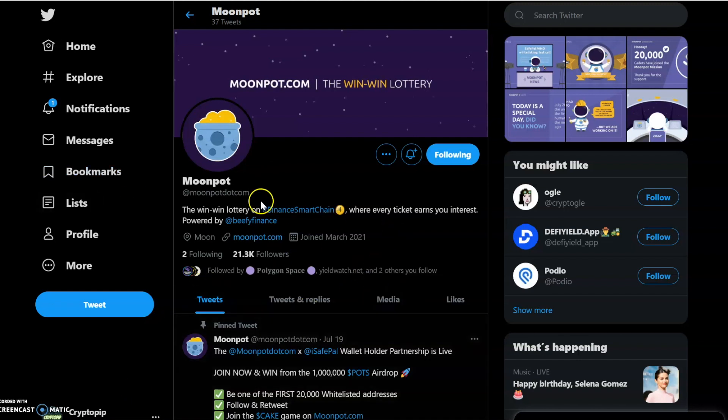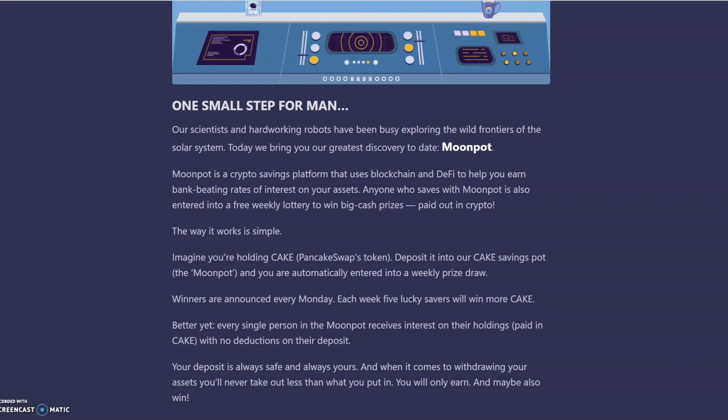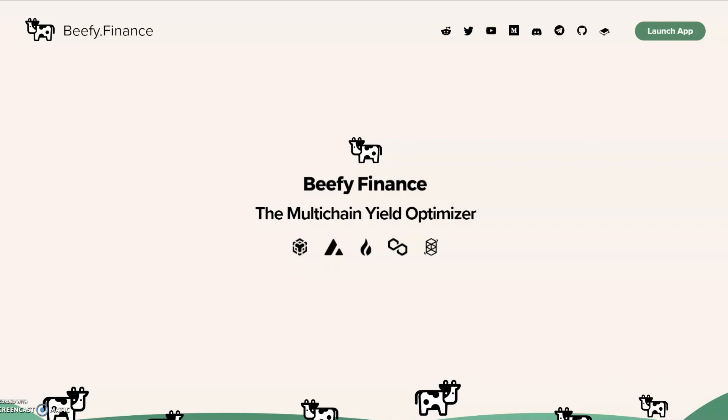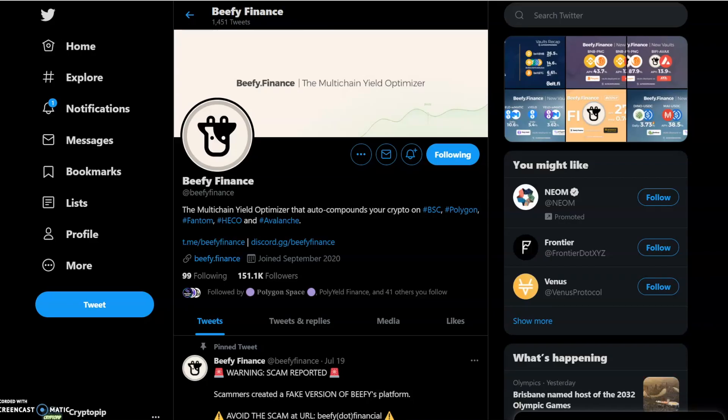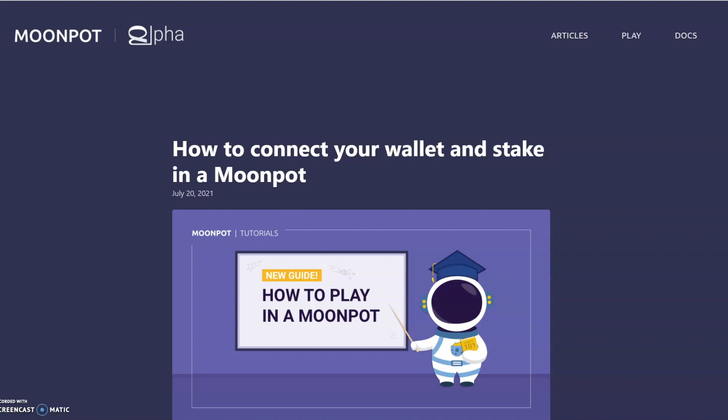This is their Twitter — you can see they've got quite a large following, and they're powered by Beefy Finance. If you haven't heard of Beefy Finance before, they're a multi-chain yield optimizer, so they basically auto-compound when you stake your token. They've been around for quite some time and they've got a large community, so it's good to see that they're the power behind this.